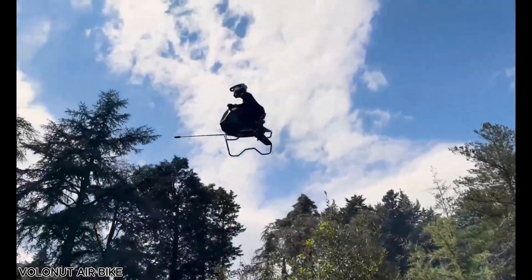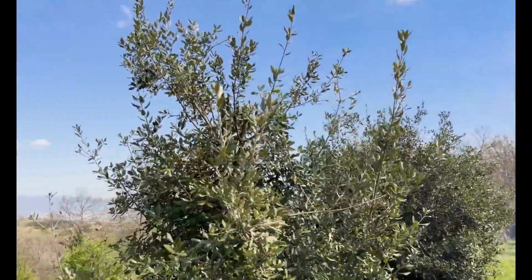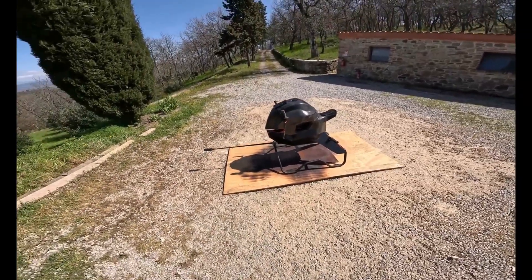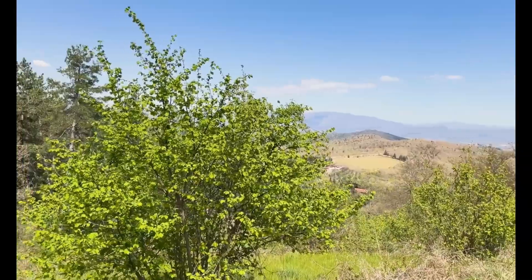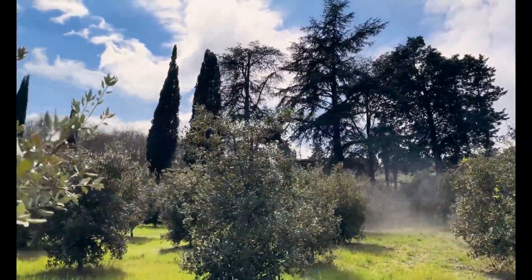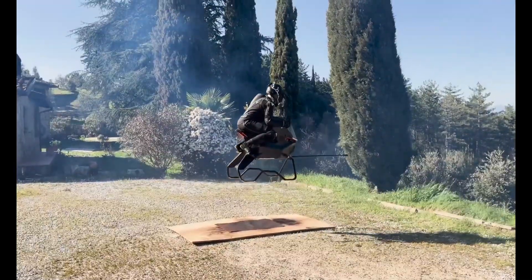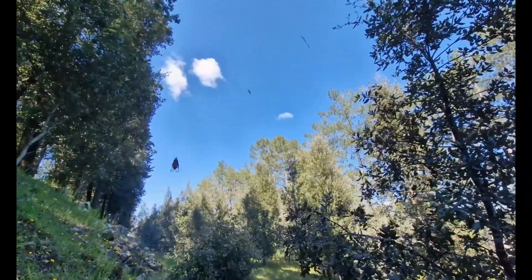The Volanot Airbike is a revolutionary step toward personal air mobility, merging sci-fi aesthetics with bold engineering innovation. Designed as a single-person, open-air flying superbike, it uses jet propulsion rather than propellers, offering an exhilarating and futuristic flight experience unlike anything before. Constructed from lightweight carbon fiber and 3D-printed components, the airbike is about seven times lighter than a standard superbike, providing exceptional agility and responsiveness in the air.